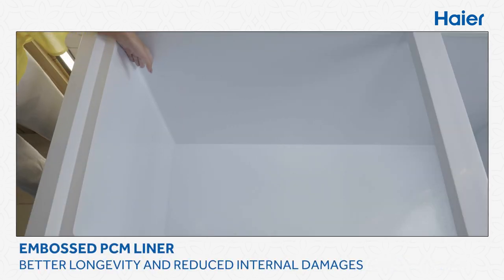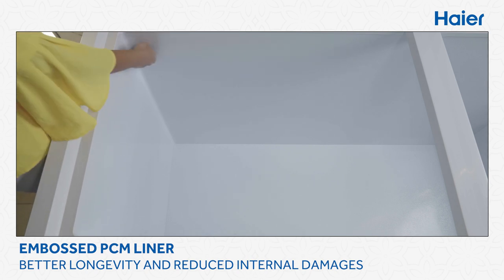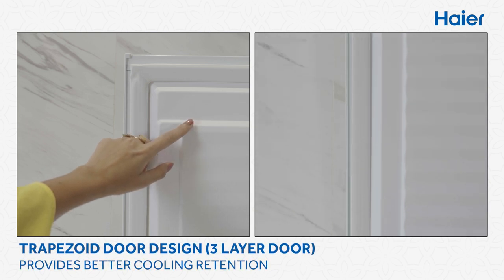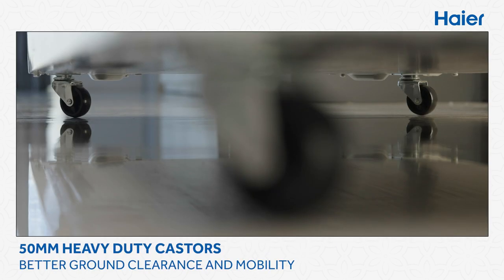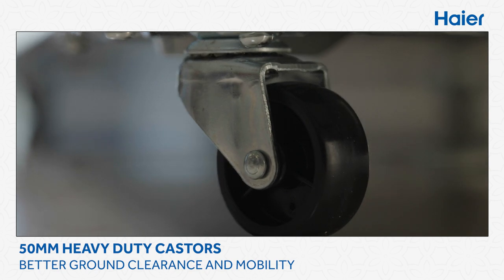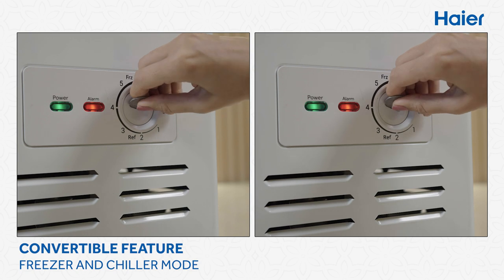The embossed PCM liner provides better longevity and reduces internal damages. The trapezoid door design with three layers gives better cooling retention. 50-millimeter heavy casters provide better ground clearance and help in easy mobility. Use the convertible feature as per your convenience.